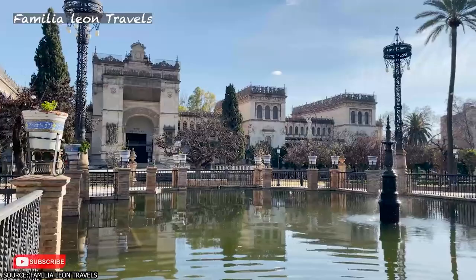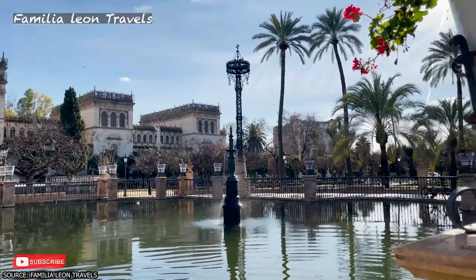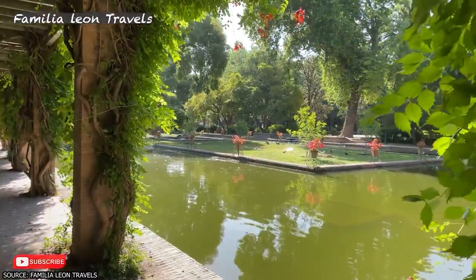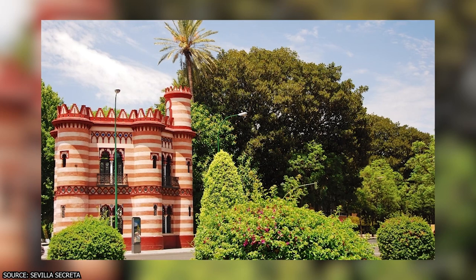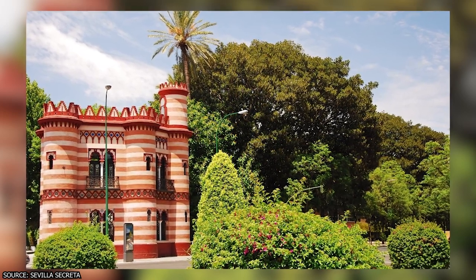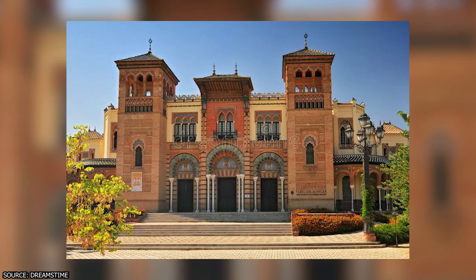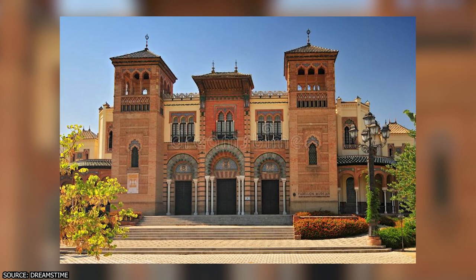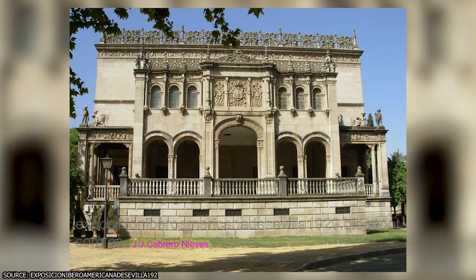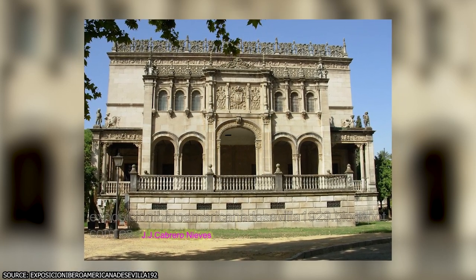You can enjoy a walk, a bike ride, or a horse-drawn carriage tour through the lush gardens designed by French landscaper Nicolas Forestier. You can also visit historic sites within the park, such as the Costurero de la Reina — the queen's sewing box — a castle-like structure used as a sewing retreat by King Alfonso XII's wife. The Pabellón Mudéjar houses the Museum of Arts and Traditions of Sevilla, while the Pabellón de Renacimiento hosts the Archaeological Museum of Sevilla.